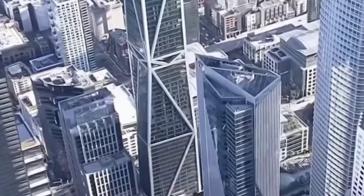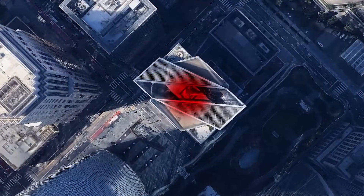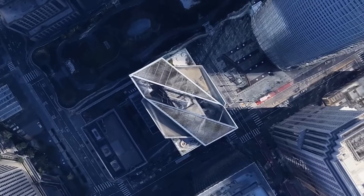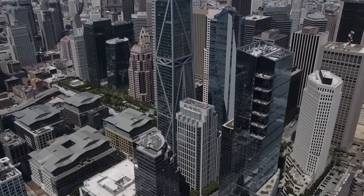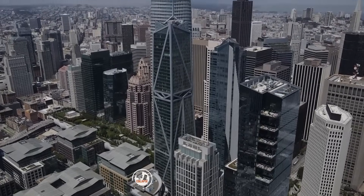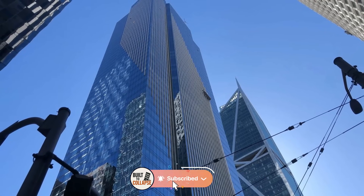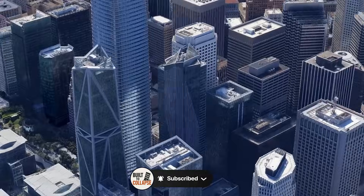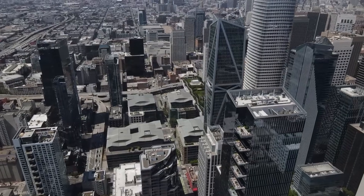So what do you think? Would you live in a building like this, even with a great view? And who should pay for the repairs — the builders, the city, or the people who bought homes inside? Let us know your thoughts in the comments. If you enjoyed this story, make sure to like the video and subscribe to Built to Collapse. We break down real-world failures and the lessons behind them in a way that's easy to follow, honest, and always interesting. Thanks for watching, and we'll see you in the next one.